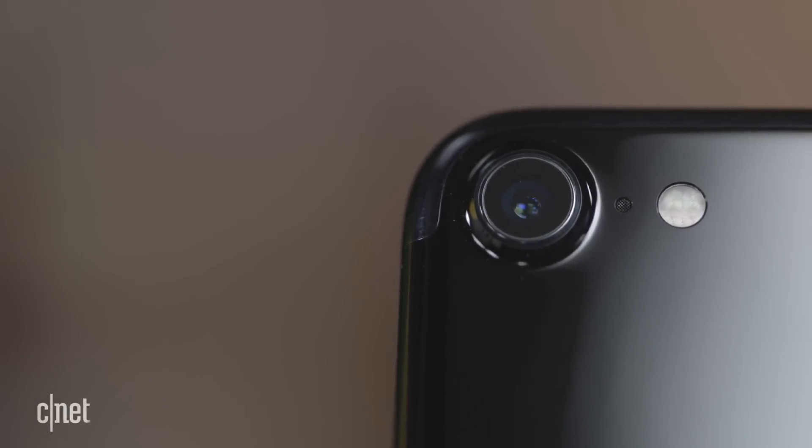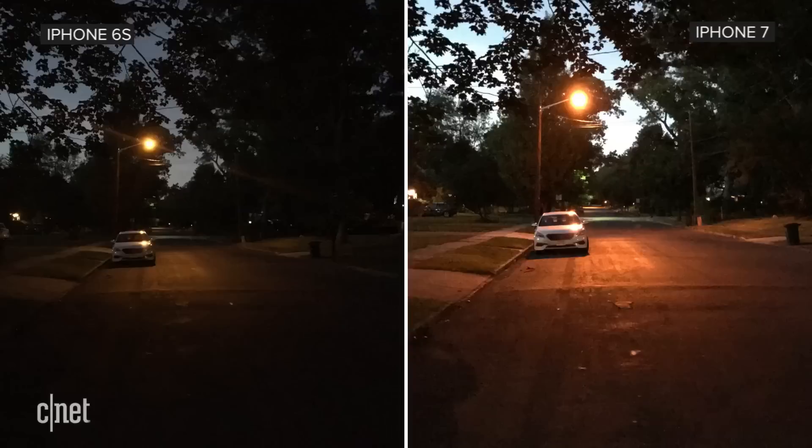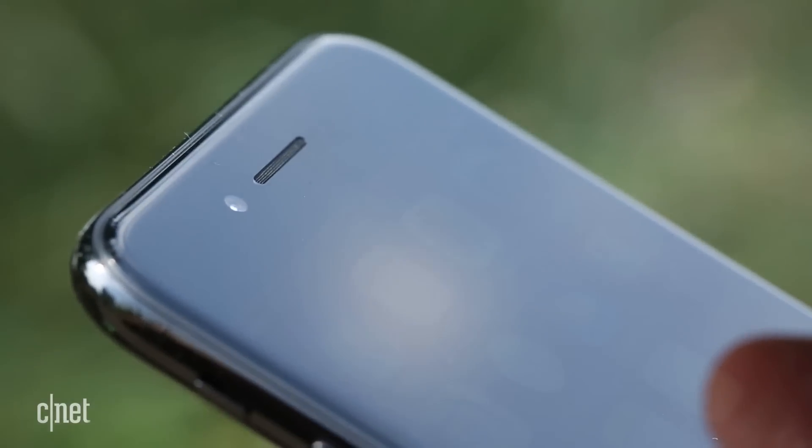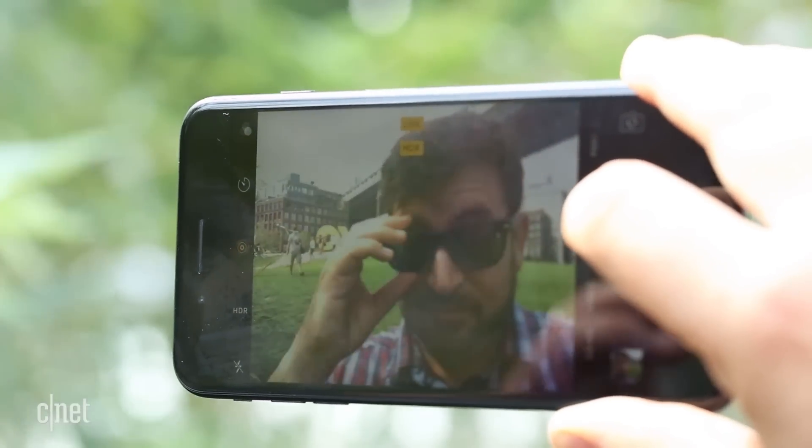The camera on the 7 is better, especially with low light photos, and the flash has improved too. The front-facing camera is also improved for video and photos. Good news for self-streamers — I recorded all my selfie videos on it.